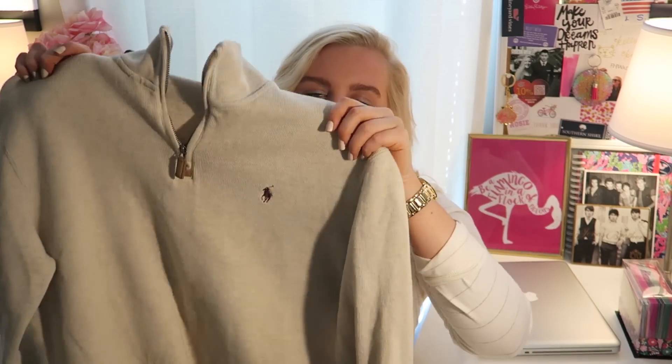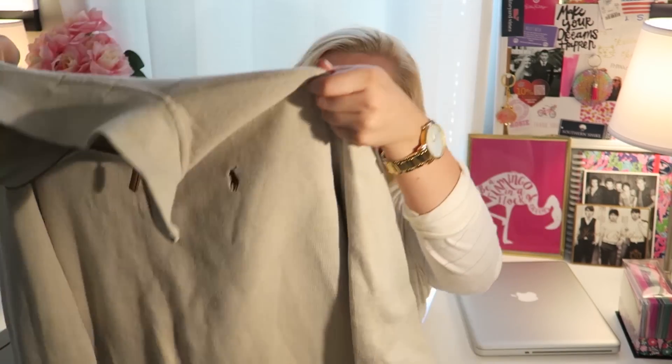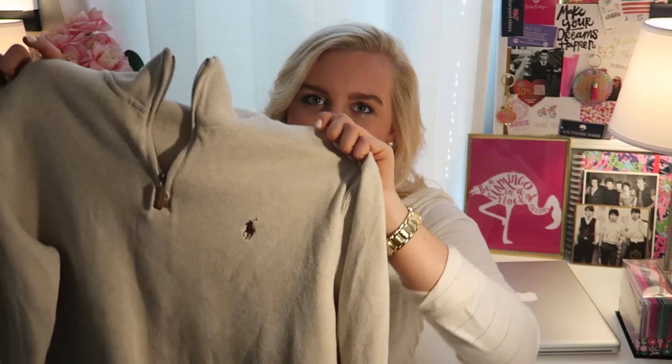One of my essentials is a sweatshirt. This one is from Polo, similar to the Vineyard Vines Shep shirt, and it's actually from the boys' section. It is one of the softest things ever and it's a great neutral color, so it's perfect for fall.